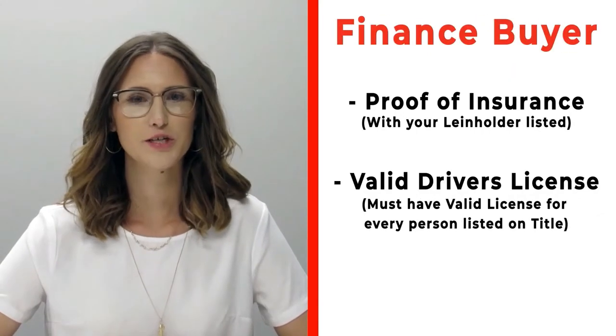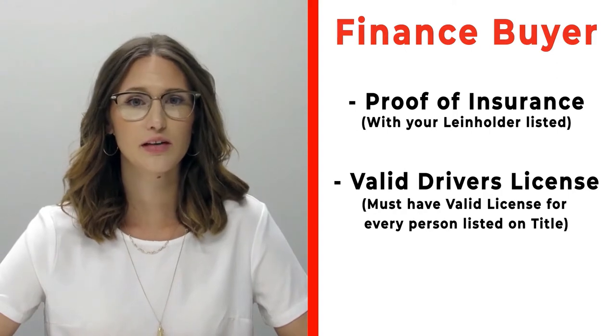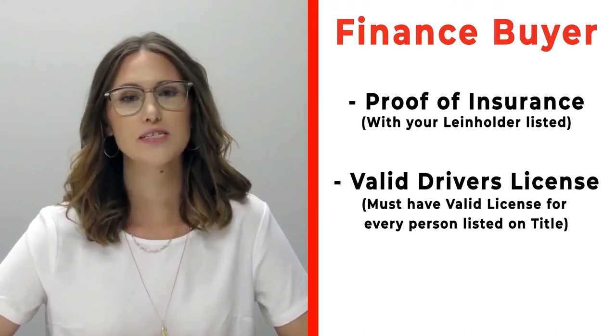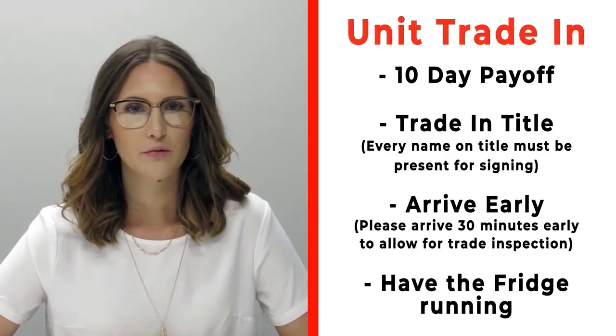If you're a finance customer, please make sure that you bring proof of insurance listing your specific lien holder. If you need that information, please call us ahead of time. Also make sure that you bring valid driver's licenses for all persons that will be listed on the title.